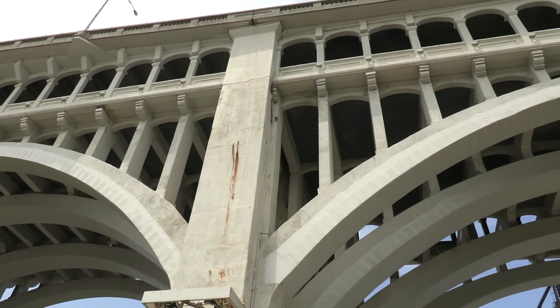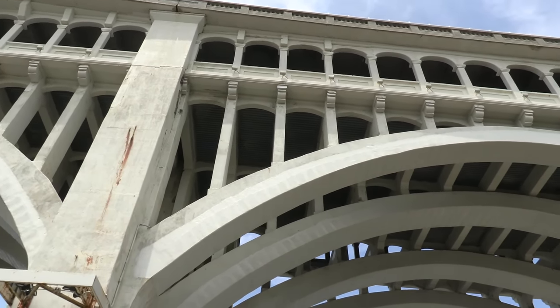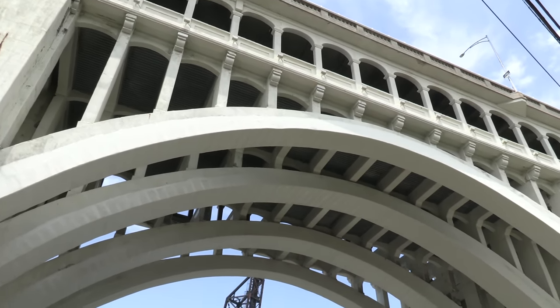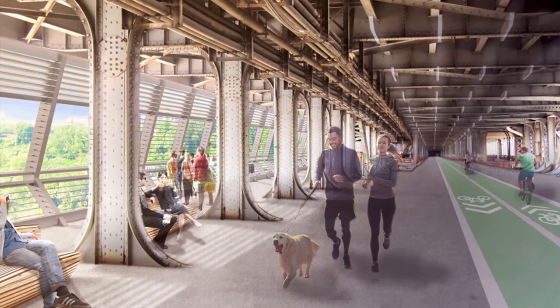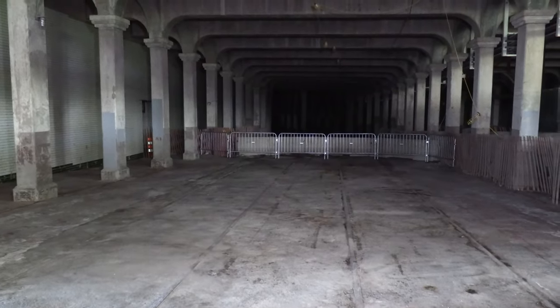Since tours began in the late 1980s, interest in the streetcar level has been steadily growing. Within the past decade, there have been plans to permanently reopen it. The idea is to transform the space into a public multi-modal connector with pedestrian and bike paths. Until then, the Detroit Superior Bridge's streetcar level will remain frozen in time.